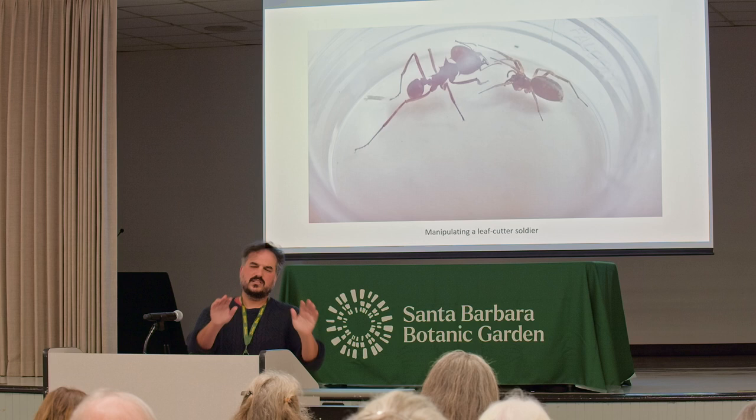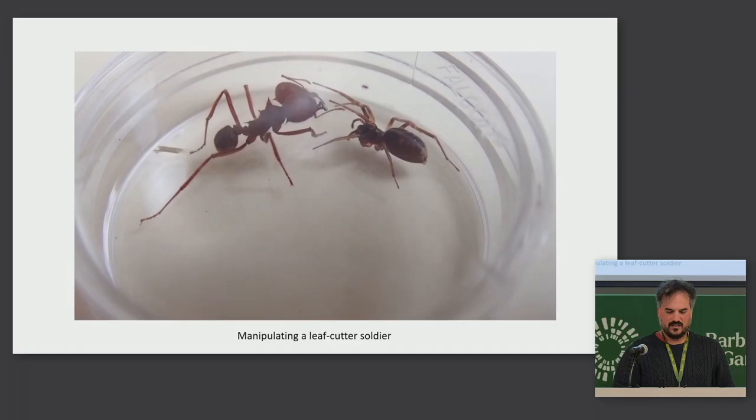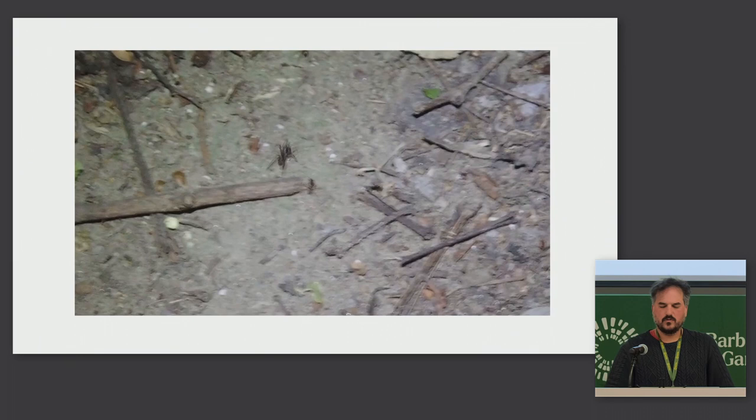Here it's standing over a leafcutter mid-sized worker that it's just paralyzed and will start eating soon. And here it's interacting with a leafcutter soldier — you'll see it touch the head and base of the antennae of the soldier, and it seems to be telling it, 'I'm an ant, don't attack me.' The video I showed you before of the nocturnal foraging was actually spider-focused — the spider's the protagonist, running down the foraging trail of the leafcutters.